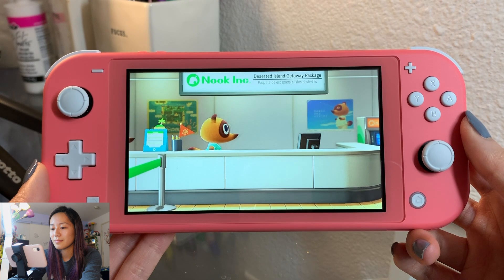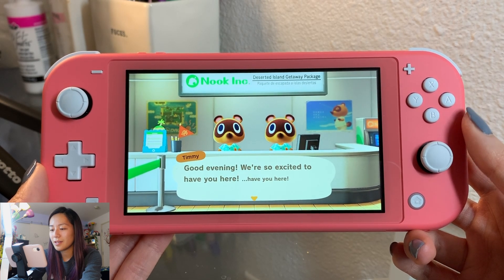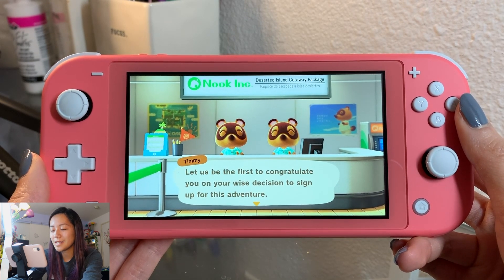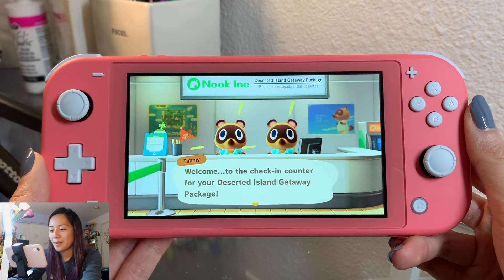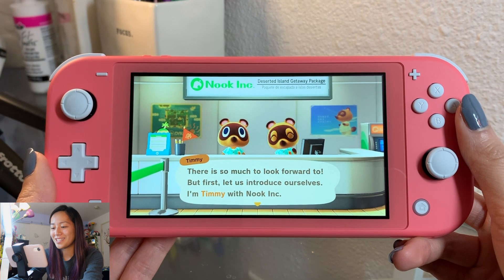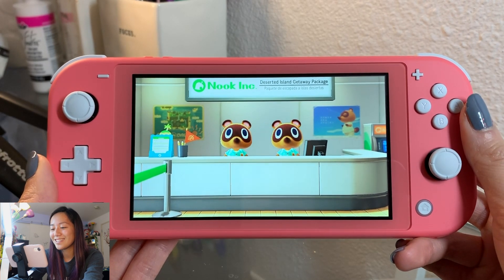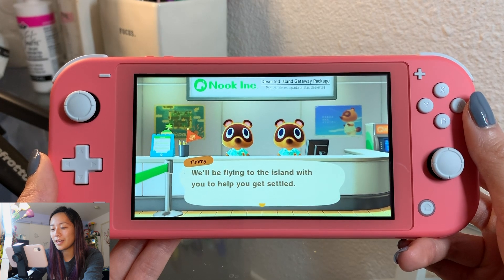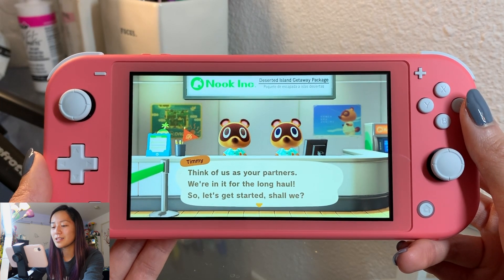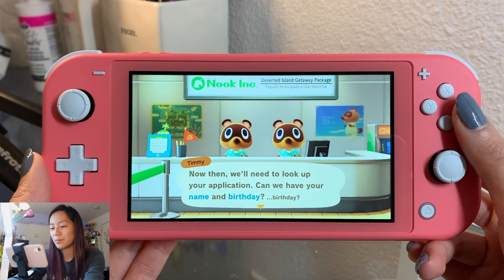Oh, they're so cute! Good evening, we're so excited to have you here. Let us be the first to congratulate you on your wise decision to sign up for this adventure. Welcome to the check-in counter for your deserted island getaway package. Let us introduce ourselves - I'm Timmy with Nook Inc, and I'm Tommy. We'll be flying to the island with you to help you get settled. Think of us as your partners, we're in it for the long haul. Can we have your name and birthday?